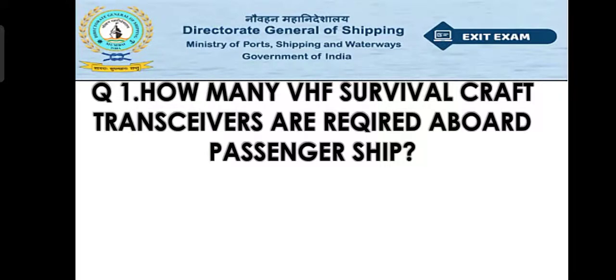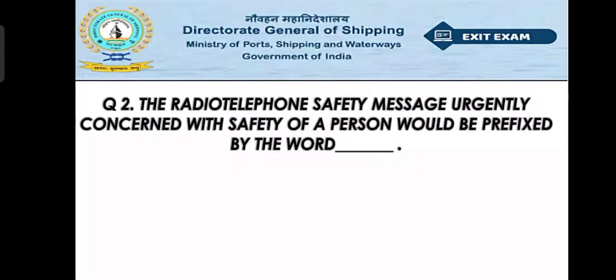Question number one: How many VHF survival craft transceivers are required aboard a passenger ship? Option A: 2, Option B: 3, Option C: 4, Option D: 5. The right answer is Option A — 2.